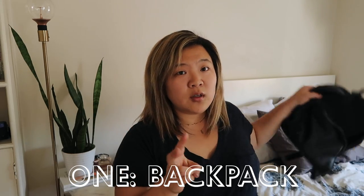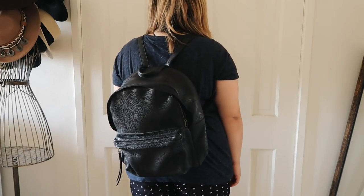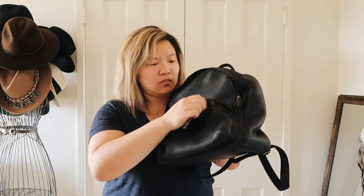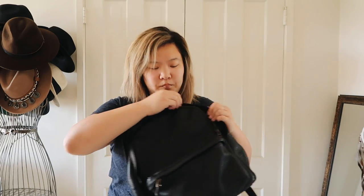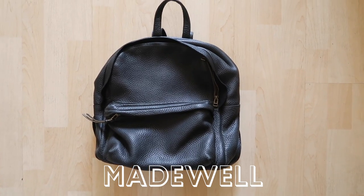The first category is backpacks — even though most of us probably aren't students anymore. I currently have two. This one is from Madewell and it's the bag I use when I'm traveling as part of my carry-on. I love it because it keeps my hands free so I can roll my luggage and hold my passport. I can stuff a lot in here — typically a laptop, an extra sweater, and most of my liquids for easy access at the terminals. I also use this for work sometimes and it's held up really well over the years.